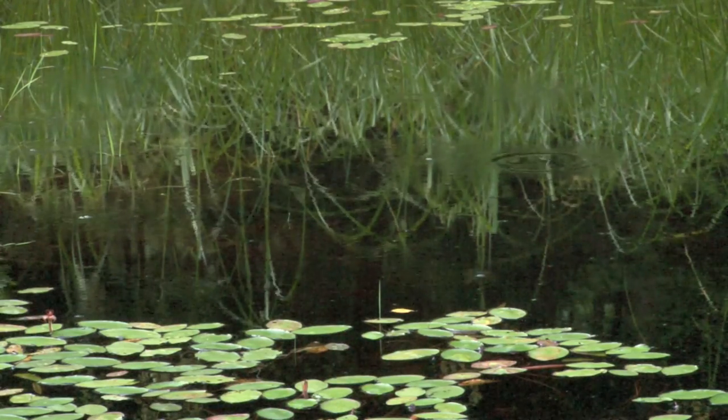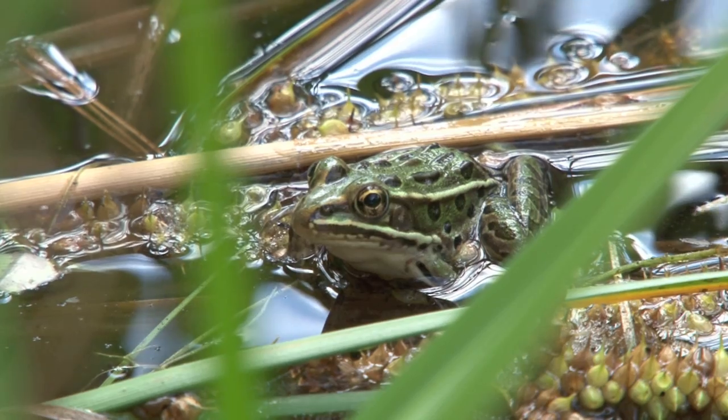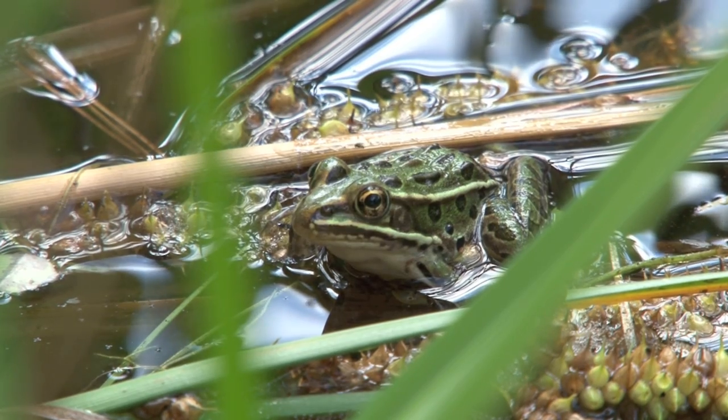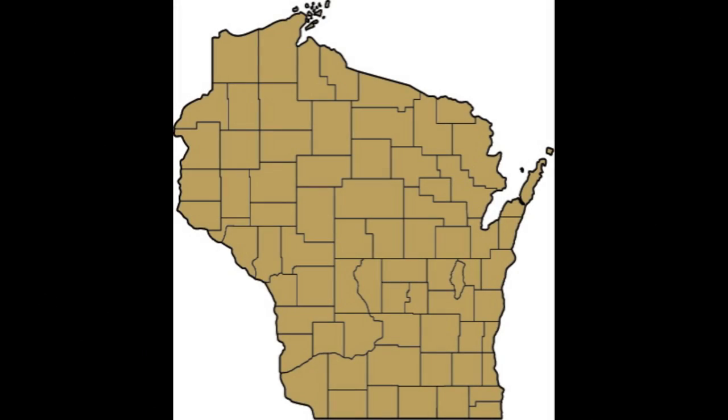This species breeds in a wide variety of wetlands, especially in fishless waters, and may forage far from water in old fields and prairies. The northern leopard frog is found statewide. It is common, but in significant decline.